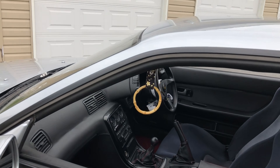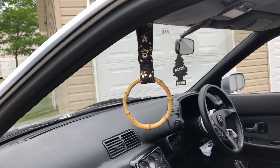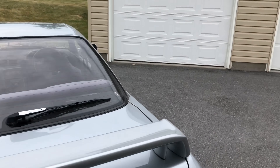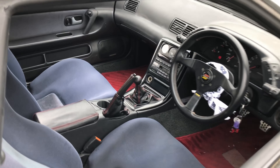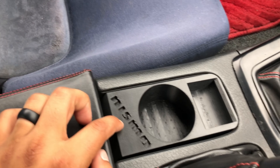Shout out to JDM Tsurikawa — I got this from them. If you guys want to cop one, just go on Instagram JDM Tsurikawa or look them up online. I'm going to pop the hood for you guys. Also, this center console piece is not stock either — it's like a riser and I got it from a guy on Facebook.